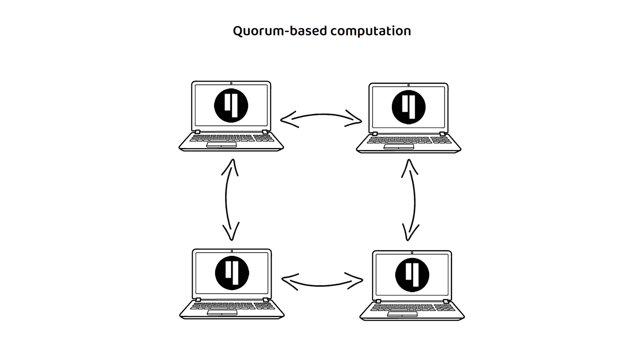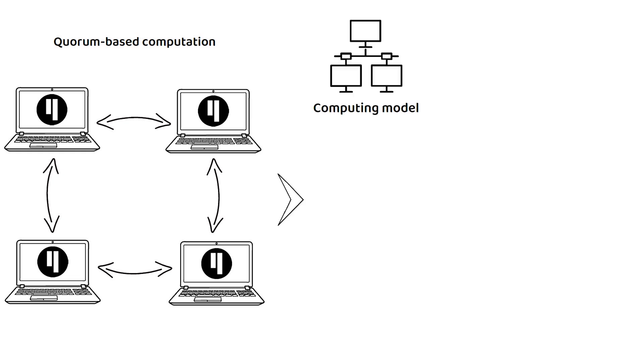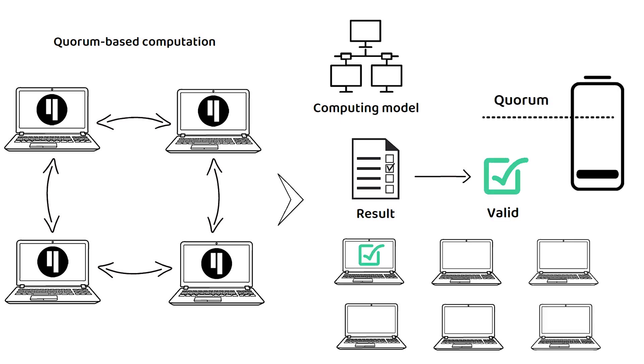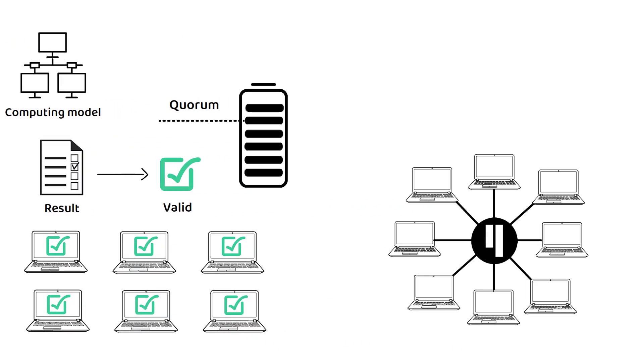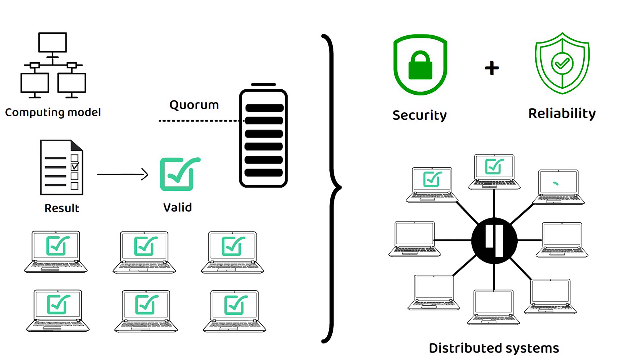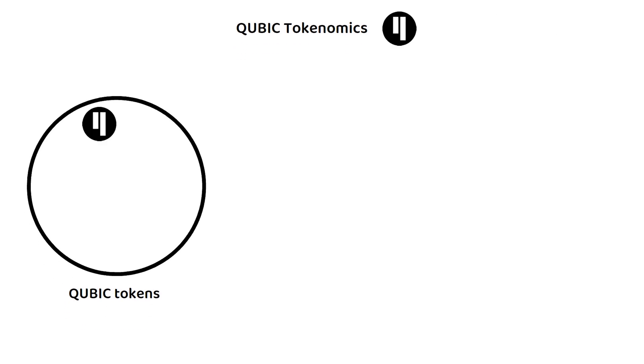Another unique feature is quorum-based computation. Quorum-based computation refers to a computing model where the result of a computation is accepted or deemed valid only when a certain threshold, or quorum, of nodes in a network agrees on the outcome. This approach enhances security and reliability in distributed systems by requiring consensus among a predefined number or percentage of nodes, similar to concepts like Byzantine fault tolerance on Proof of Stake networks.